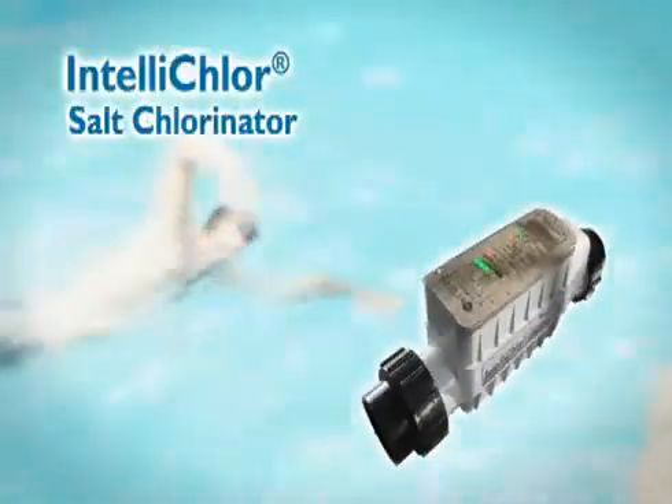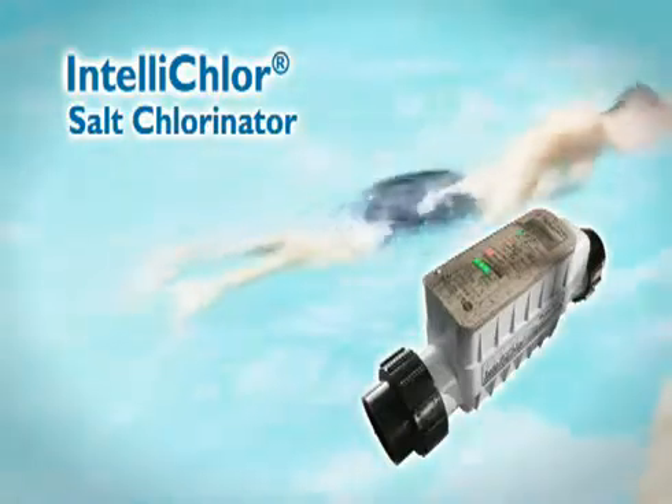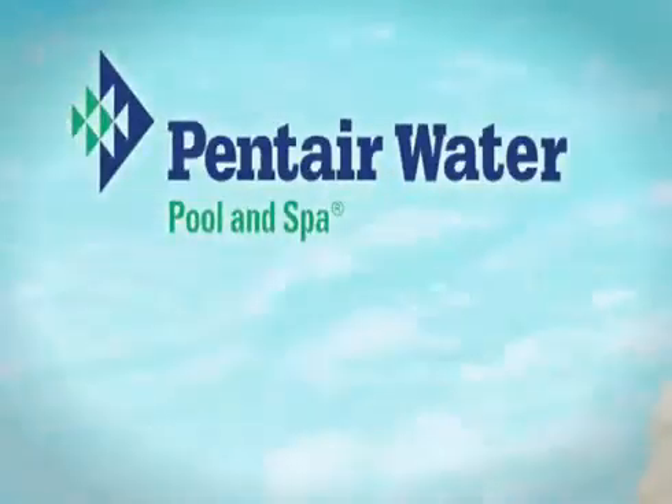IntelliChlor salt chlorine generator. It creates soft silky water with almost effortless convenience. One swim and it will make you feel good all over. Another innovation from Pantera Water Pool & Spa, where water is our middle name.